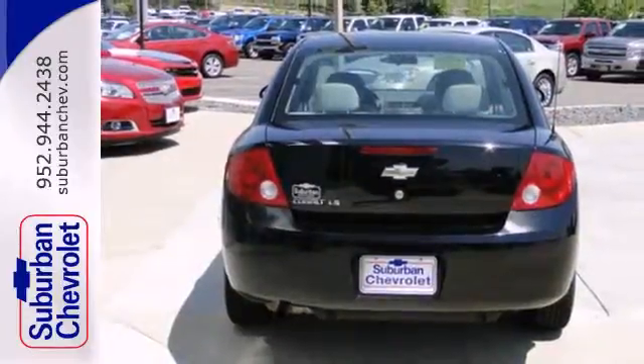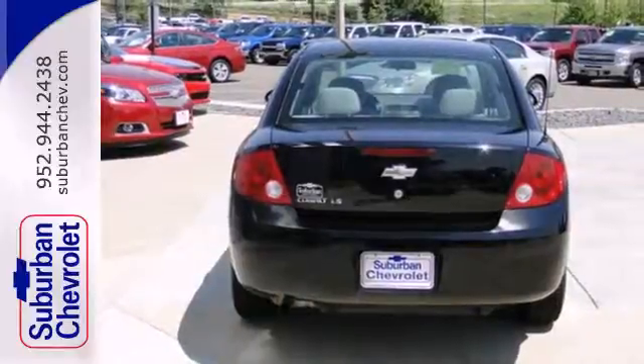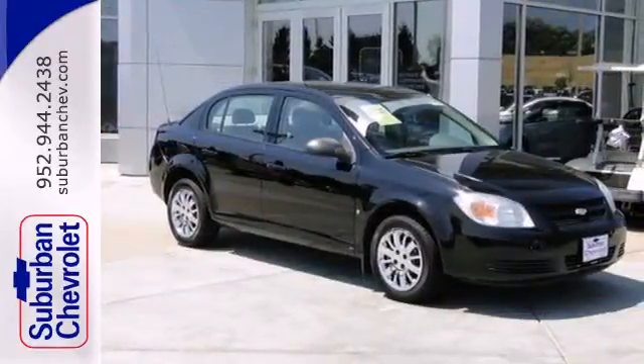athletically agile handling and responsive performance make this Cobalt a great buy. See it for yourself today.